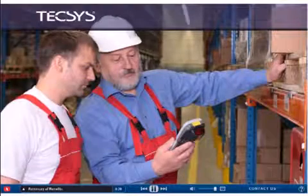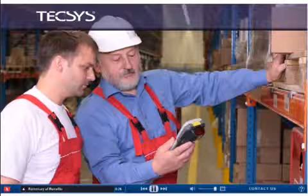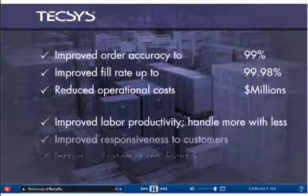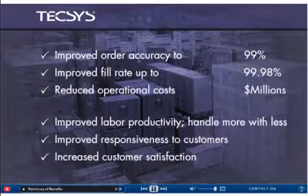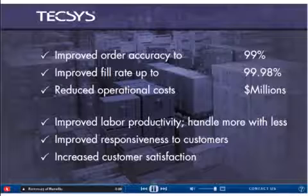Having accurate and relevant visual information immediately accessible and understandable by workers directly impacts your bottom line. Tecsys Warehouse Management System is the clear and proven warehouse management solution for improving operational efficiency, increasing cost savings, and boosting customer satisfaction.